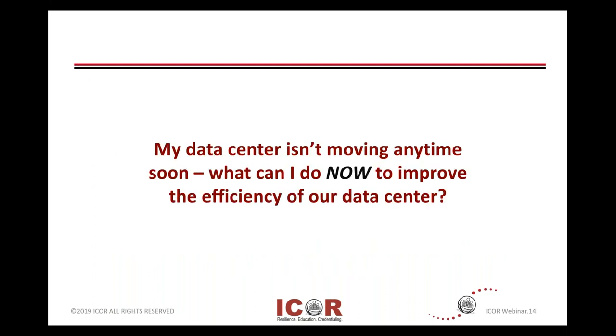There's probably some of you saying: I'm not planning to build a new data center up in Scandinavia or Iceland or up near the Canadian border. What can I do with my installation that we have now?